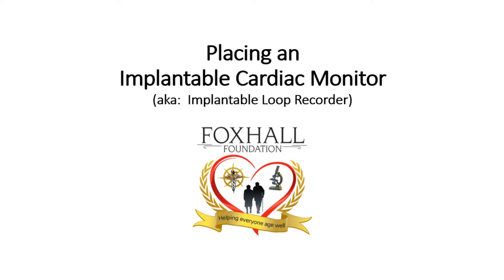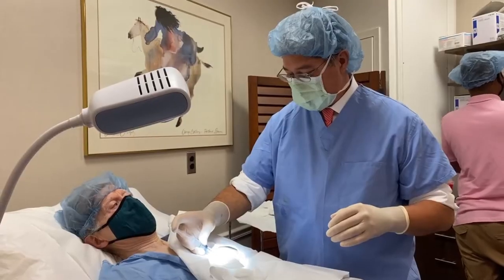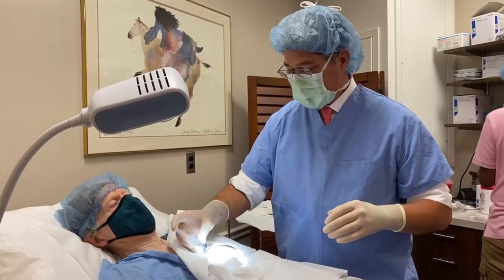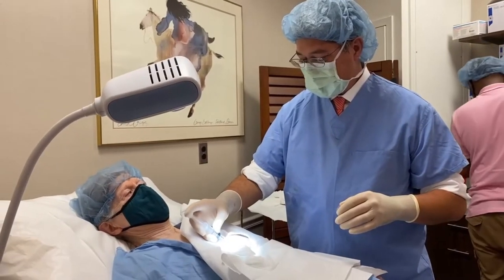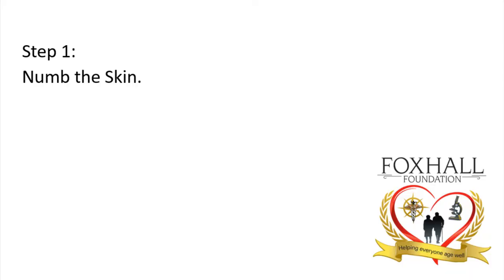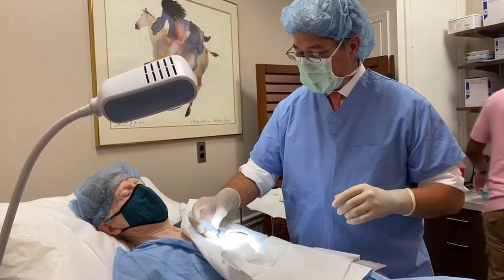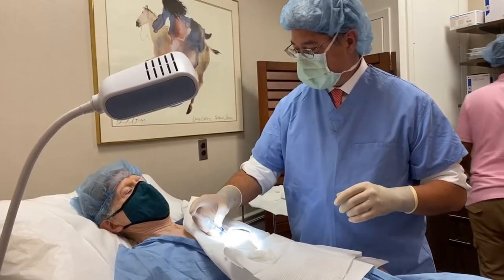This procedure is called an implanted cardiac monitor, or implanted loop recorder — that's the old name. It's a tiny little microchip, a little thing which I'll put on camera for you in a second. What it does is give us a continuous, uninterrupted 24/7 recording of your EKG, your heart's rhythm.